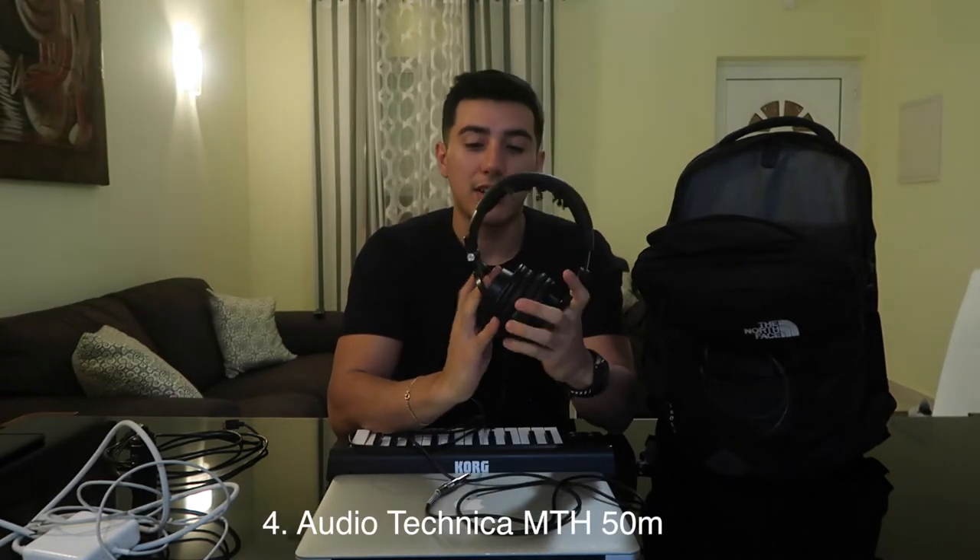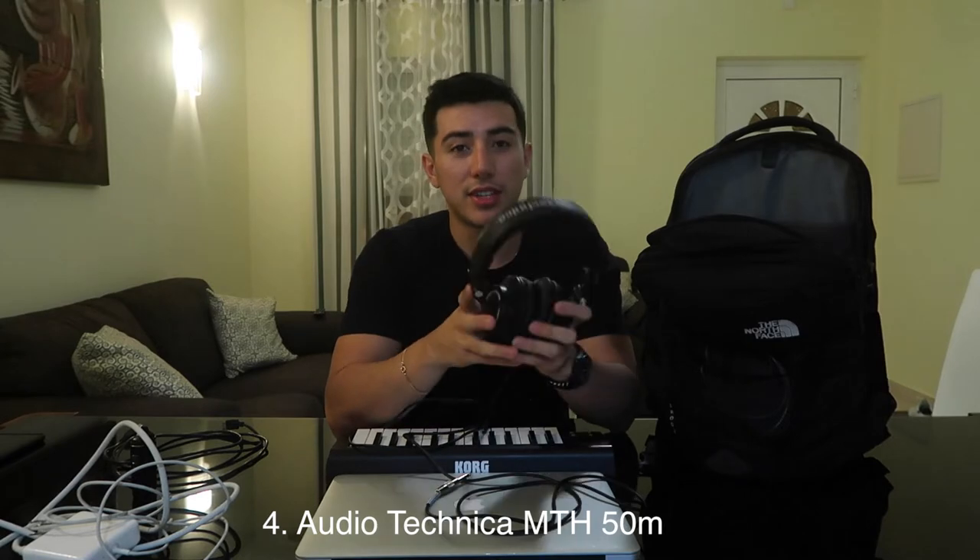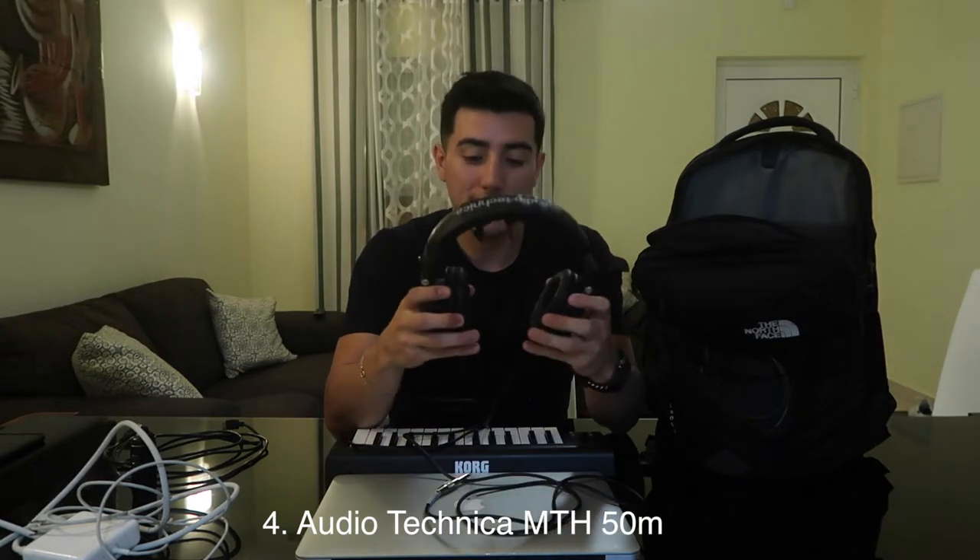Next up would be my reference studio headphones — they're a little beat up. They're the Audio-Technica ATH-M50x. These bad boys have been through hell and back and they're just really good over-ear headphones. They don't give you quite as good of a mix as your traditional studio monitors, but when you're on the road they provide a relatively good mix that you can take to your studio and mix down properly.